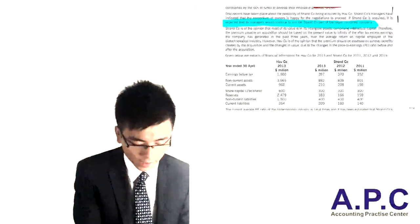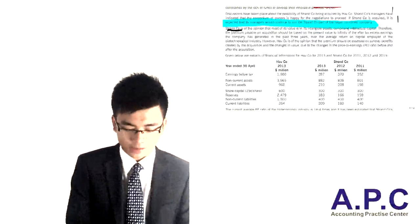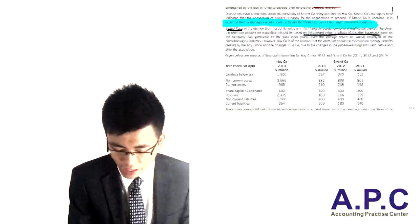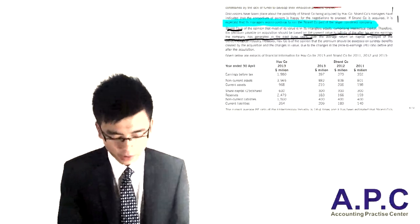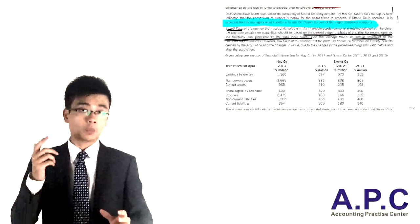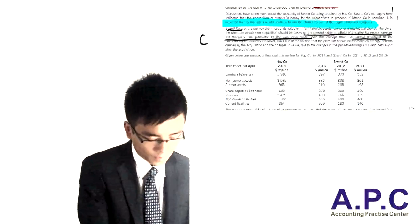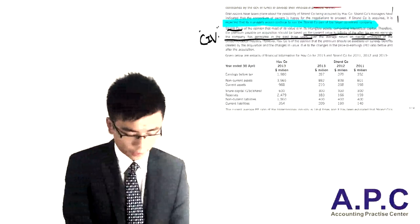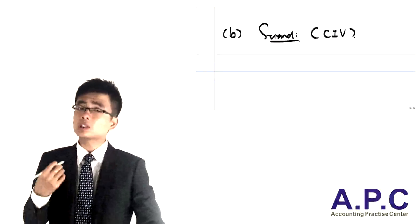Sjand Company says that most of its value lies in its intangible assets. Therefore, the premium on the acquisition should be based on the present value in perpetuity of the after-tax excess earnings generated over the past three years above the average return on capital employed. From Sjand's perspective, we'll calculate the premium using the CIV — Calculated Intangible Value — approach. The first step is to calculate the excess return.